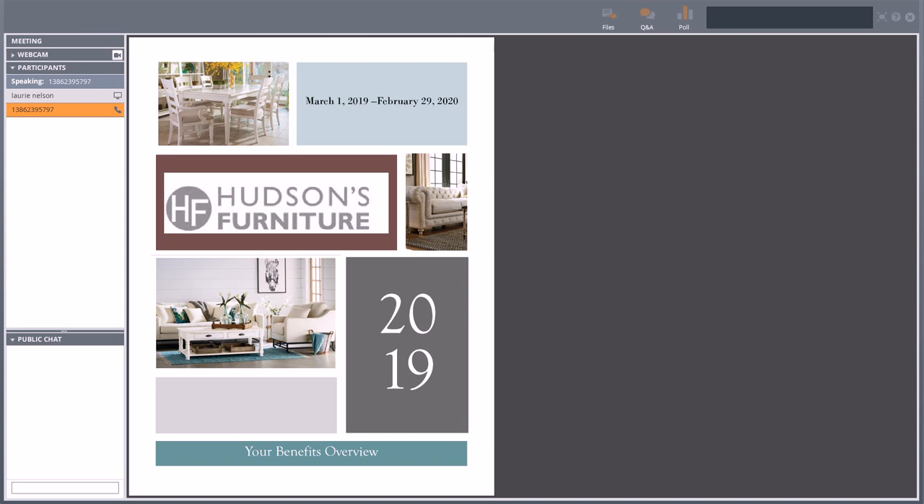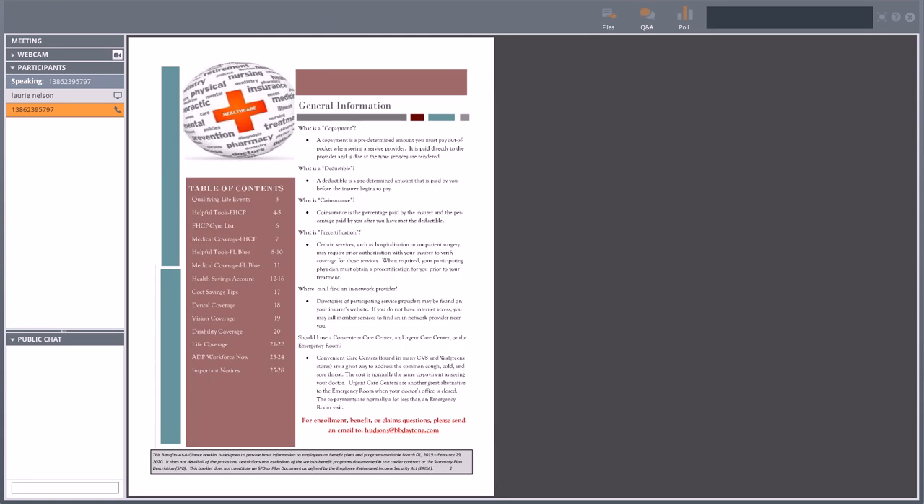This is going to be a quick high-level overview. If you have any email questions or anything you want to follow up with after this presentation, there is an email box. You have a dedicated account manager with Brown and Brown, and that email is hudson's@bbdaytona.com. You can email any questions you have after this presentation to that email box and we'll get those answered for you.